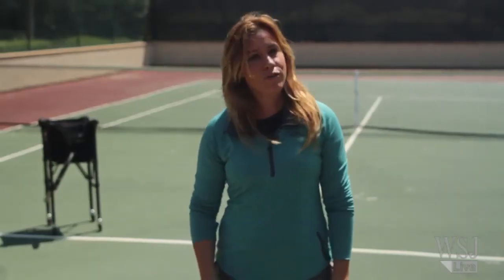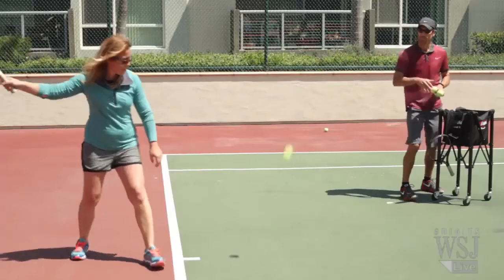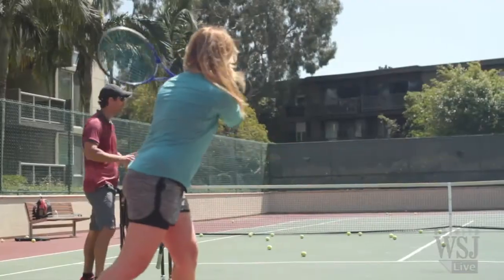After taking my first tennis lesson, I don't think any tech is going to help me. What I need is practice, practice, practice.